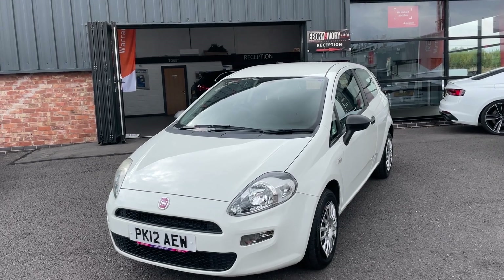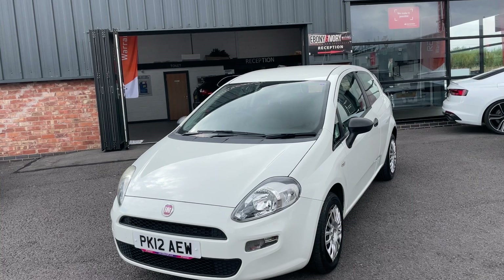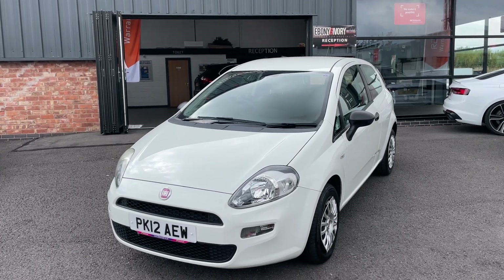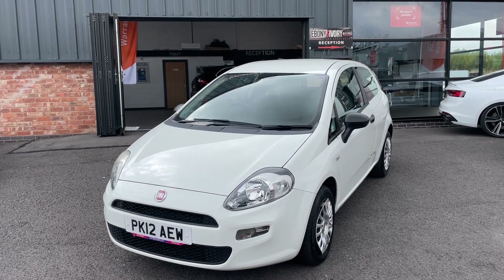The car comes with the original book pack, V5 and two keys, and it has a full service history — the first seven services with Fiat and the last one at 40,000 miles from an independent.